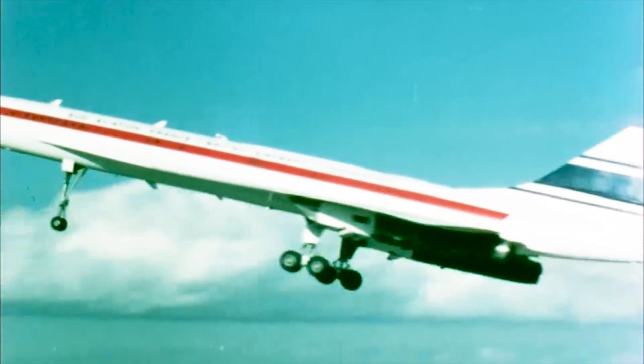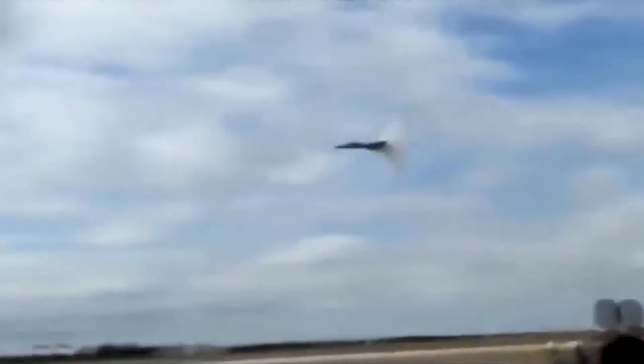We've had supersonic airplanes in the past, like the Concorde, but they had some problems with sonic boom. Any airplane that goes faster than sound makes a sonic boom — a really loud sound that you hear on the ground when a supersonic airplane flies overhead. It's just so loud that it's really not acceptable for people to hear on a regular basis.